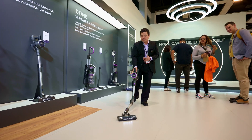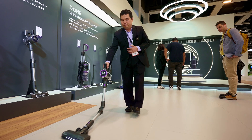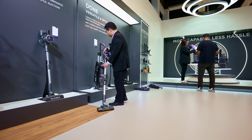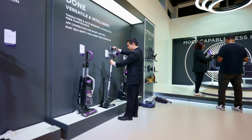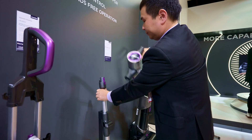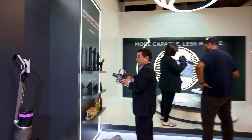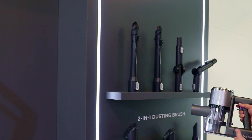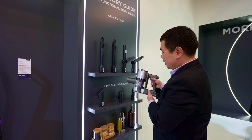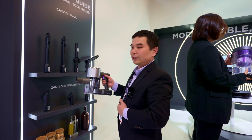The head can turn 180 degrees to suck all the dirt on your floor. Once you're done, you can easily separate and detach it. We have different components compatible with this one, so you can also use it to clean your sofa, your bed, and even your car. The only maintenance is to empty the dust from the dirt canister.